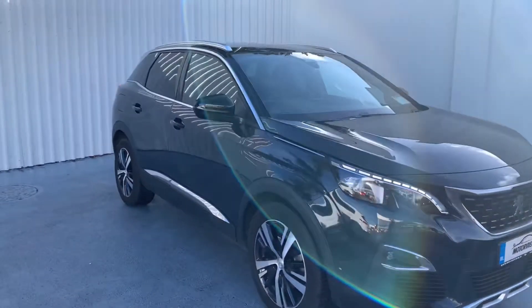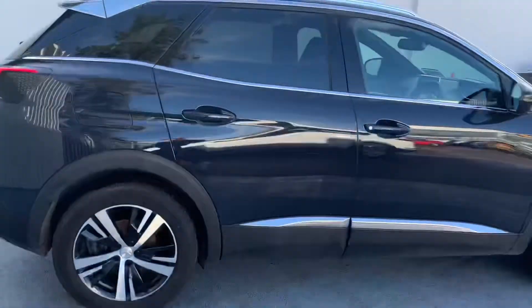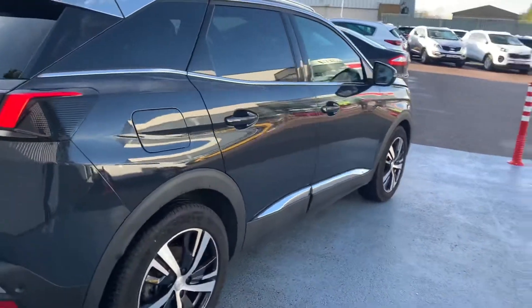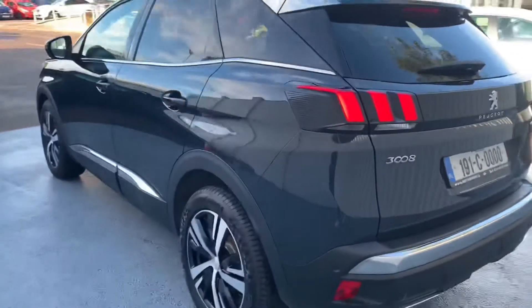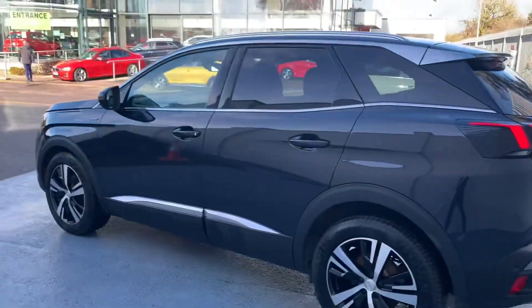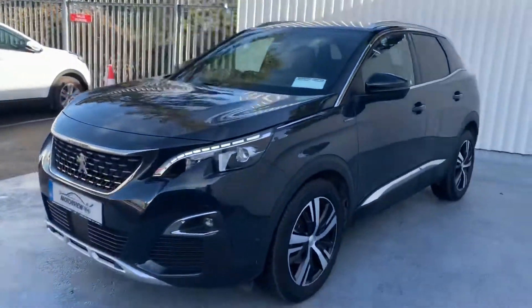Here we have a Peugeot 3008 GT Line model, a 191 in perfect condition. We'll take a closer look inside this quality car.